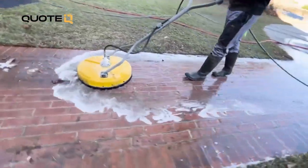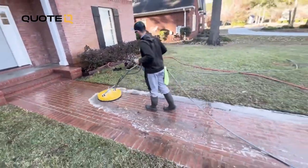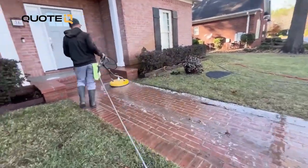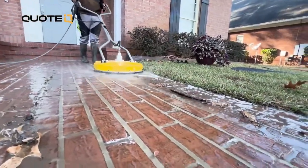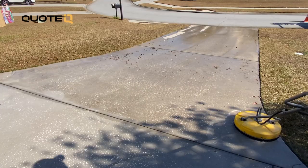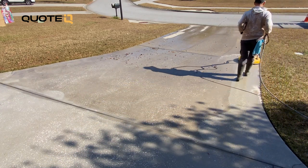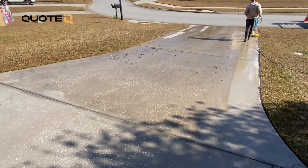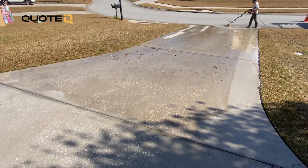A higher GPM means a larger volume of water is available for cleaning, and this is important for a bunch of different reasons. First off, a higher GPM allows for more even distribution of cleaning power across the surface. So instead of relying just on pressure, the larger volume of water makes it a lot easier to wash off all the dirt and all the debris that you're removing from the surface, which is important because it prevents it from being left on the driveway surface to dry. Then you would have to re-clean it or spend a bunch more time rinsing when you're done with the surface cleaning.